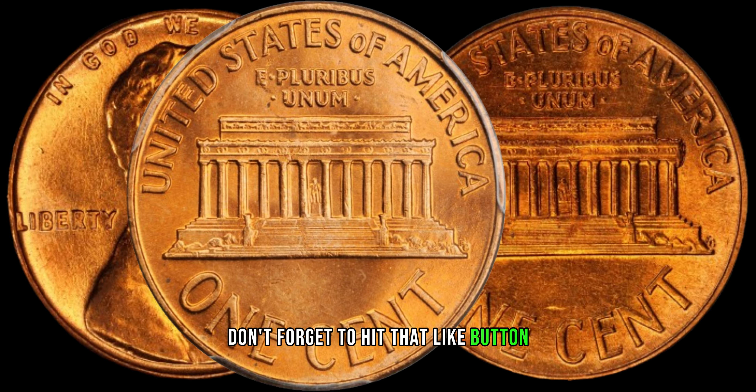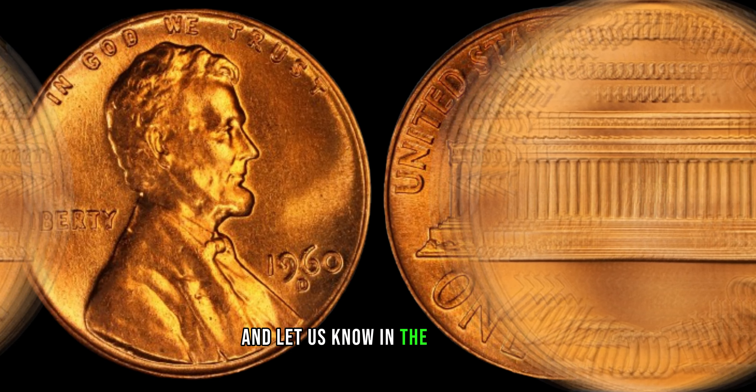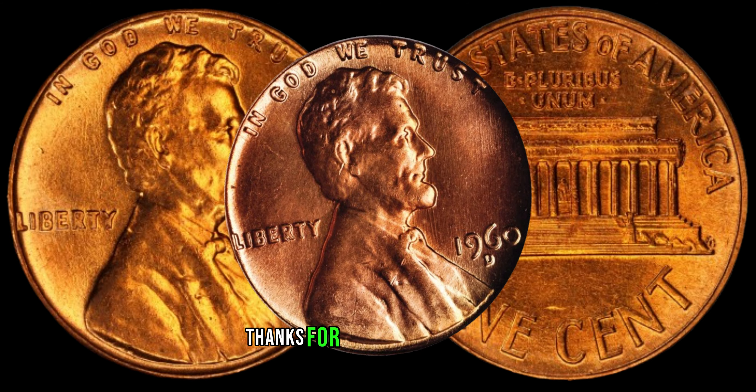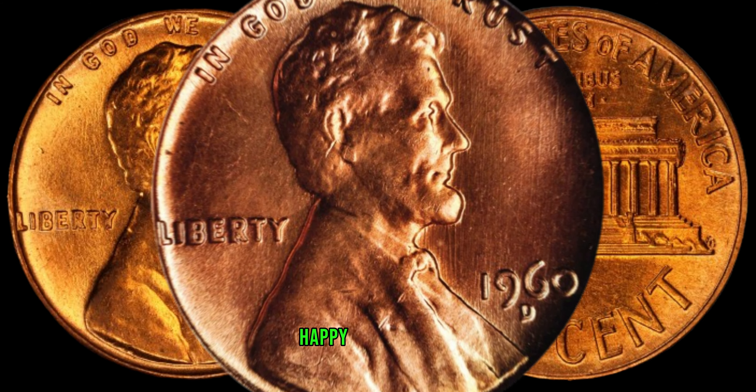If you enjoyed today's video, don't forget to hit that like button, subscribe for more coin-related content, and let us know in the comments if you've ever found a valuable coin in your collection. Thanks for joining us on ZCoins. Until next time, happy coin hunting.